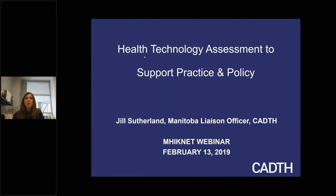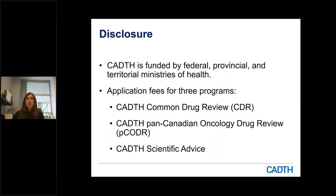So CADTH is the Canadian Agency for Drugs and Technology and Health. I'm Jill Sutherland. I'm the Manitoba Liaison Officer, based in Winnipeg, covering the province of Manitoba. Just a quick disclosure slide: CADTH is funded by provincial, territorial, and federal ministries of health. We do receive application fees for three of our programs — the Common Drug Review, the Pan-Canadian Oncology Drug Review, and our Scientific Advice Program. We'll talk more about each of those programs in just a few minutes.